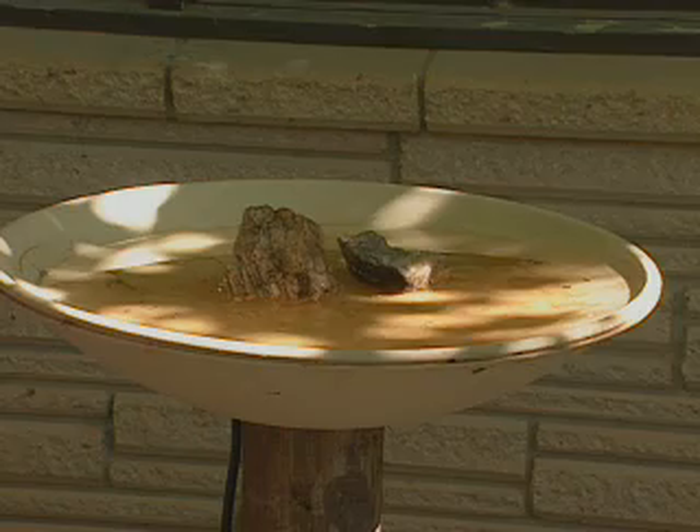Thirdly, put out some water. Water will attract some birds that aren't going to be coming to the seed.